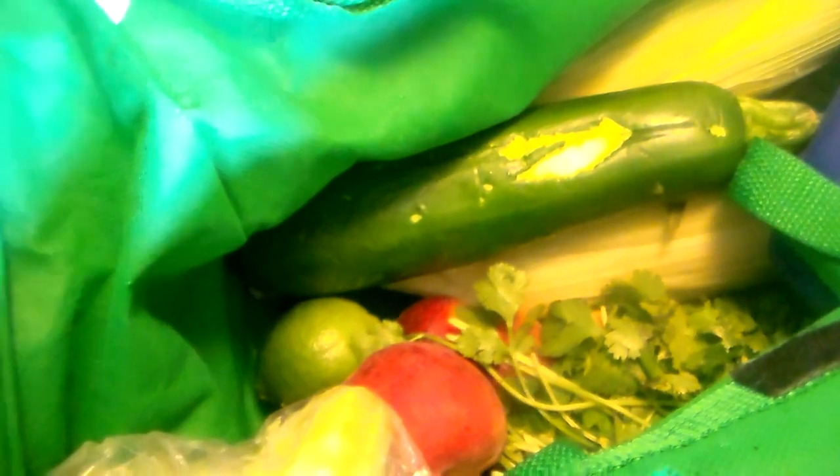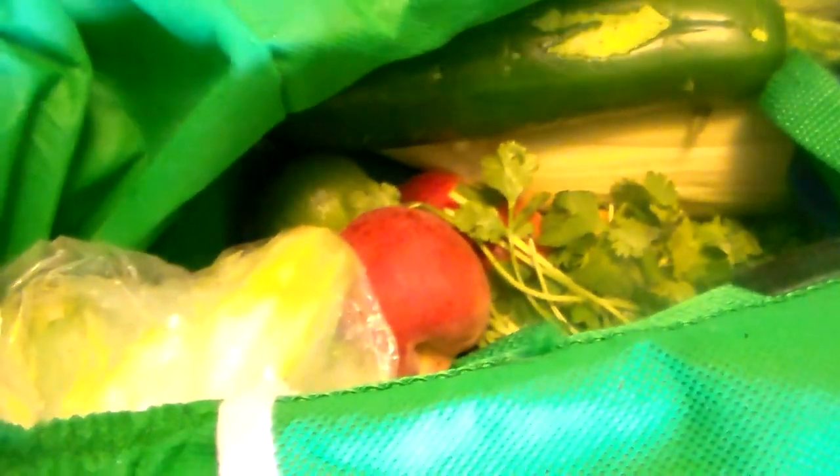Let's see what's in this bag — I got carrots. This is turkey breast. I was getting turkey breast. And in here I got lots of vegetables: I got zucchini, lemons, and limes, and peaches, and cauliflower, and cilantro, and corn.